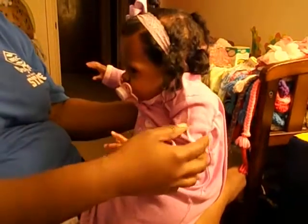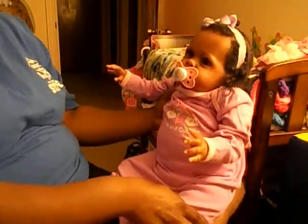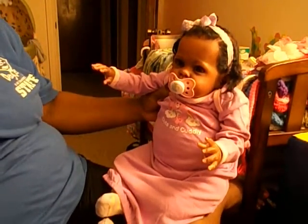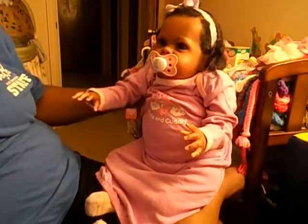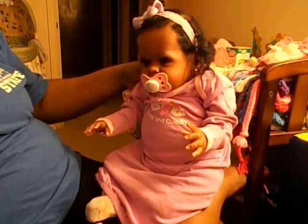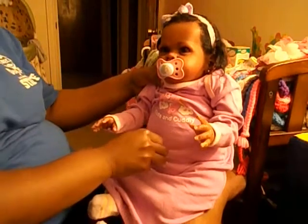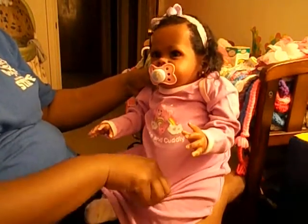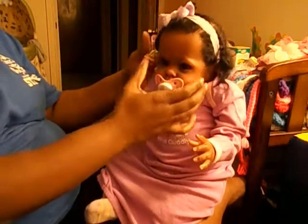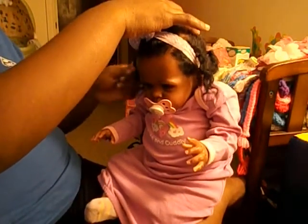Her little purple bow matches and everything. There she is – wave to the camera! This is her little care bear outfit, her little sleep gown. I wanted to put her in it and there she finally goes – she finally has it on.